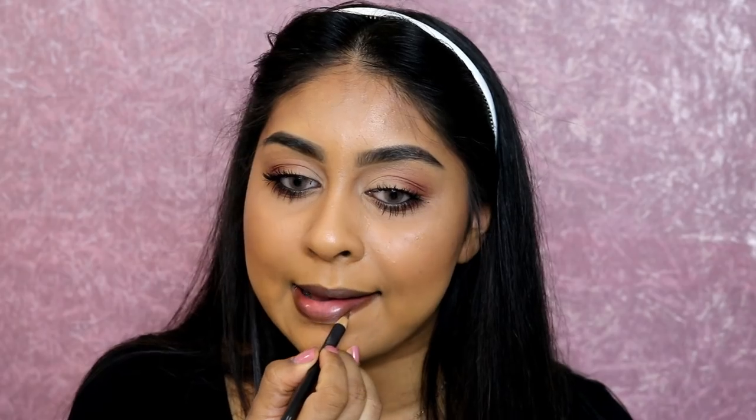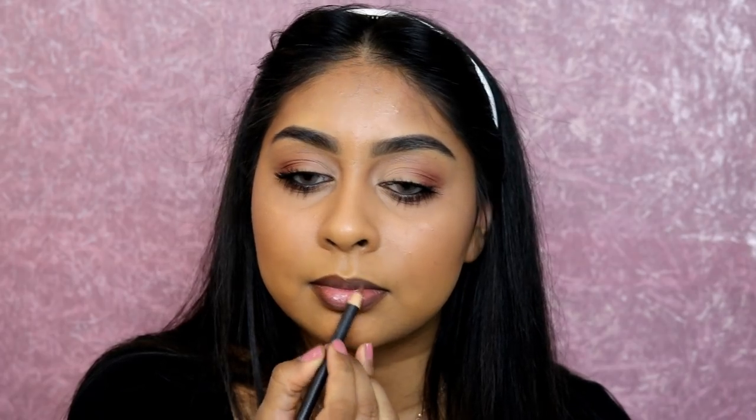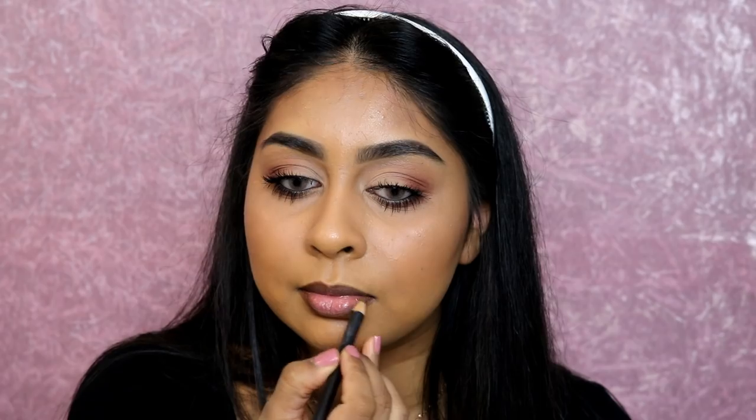Now for lips - I'm wiping off the excess gloss; you can see how it plumps your lips. I'm using my MAC lip pencil in Cork, which I hadn't used in a while since it wasn't sharpened and I couldn't find a sharpener. I'm applying it around the perimeter of my lips and filling in the edges. Then I'm going in with Huda Beauty Liquid Matte in Girlfriend all over my lips - it's a great nude that, combined with the lip liner, makes your lips look really plump.